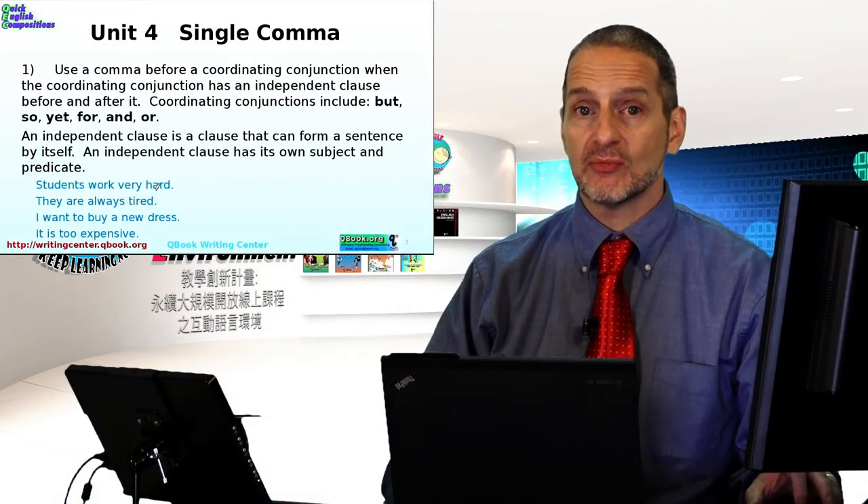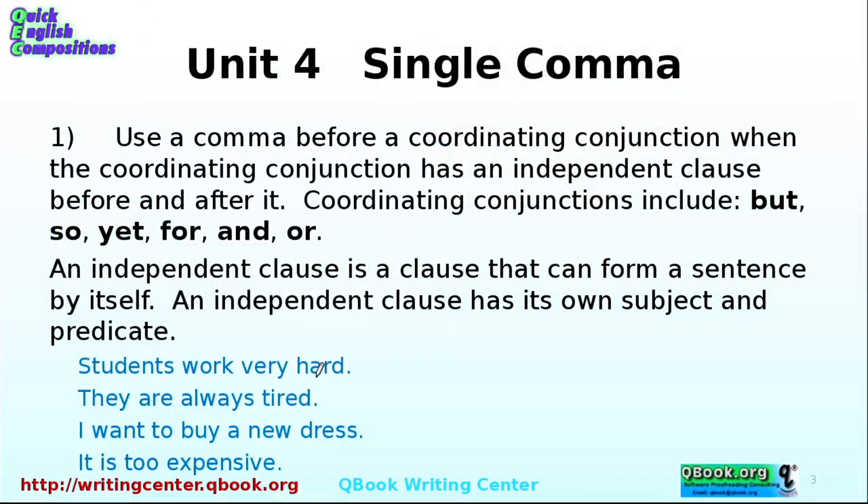Let's look at these in more detail. Use a comma before a coordinating conjunction when the conjunction has an independent clause before and after it. Coordinating conjunctions include words like but, so, yet, for, and, or. An independent clause is a clause that can form a sentence by itself — it has its own subject and predicate, meaning a verb. For example, 'Students work very hard' — that's a nice, clear sentence.